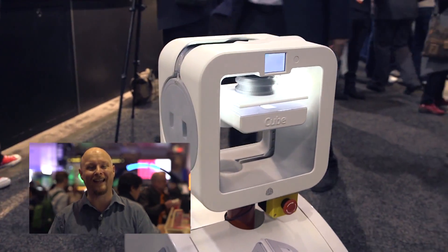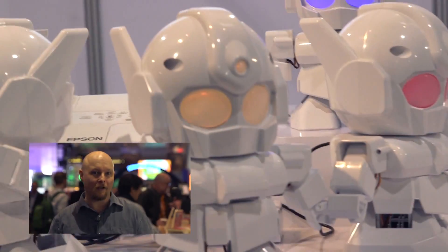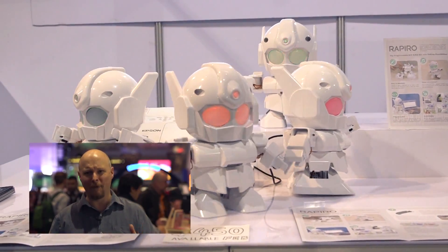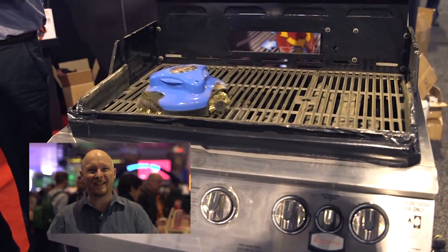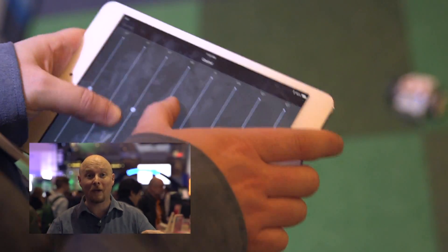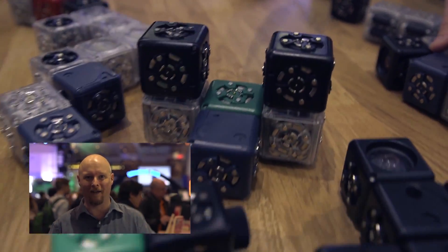We even saw a robot that is actually a 3D printer. While I'm on the subject of robots, let's talk about CES and robots. You can find robots that look like tiny little cute people, but you can also find robots that'll clean your grill. Or robots that are actually modular so you can put them together in different ways and they'll behave based upon the way you construct them.